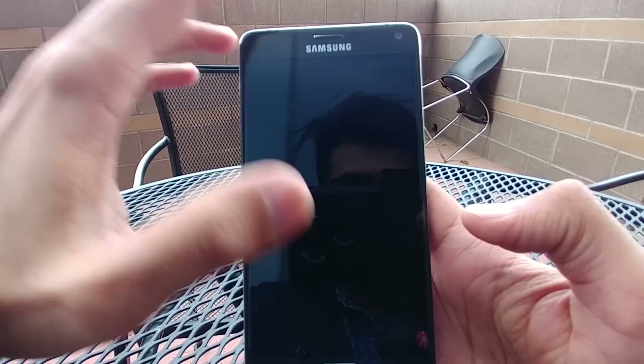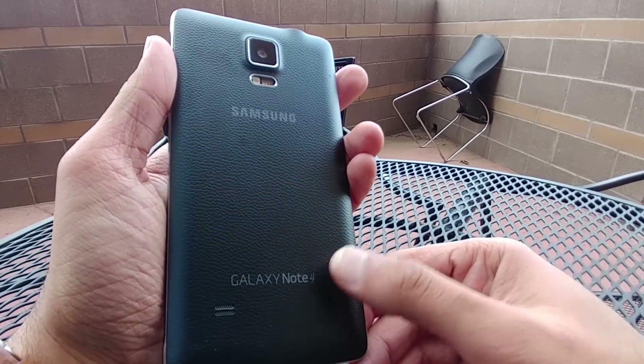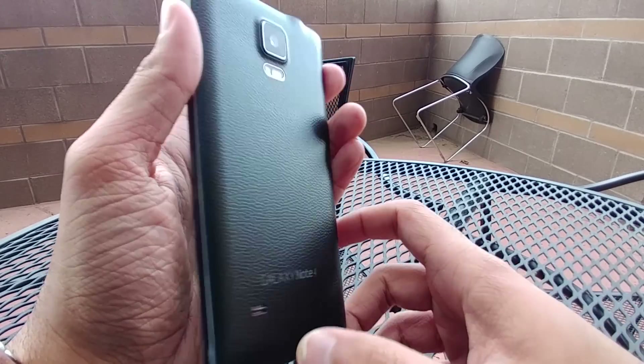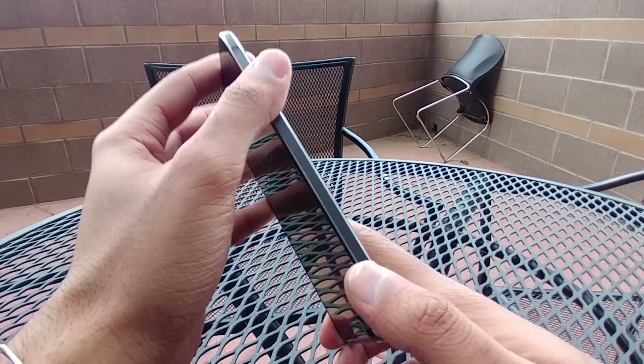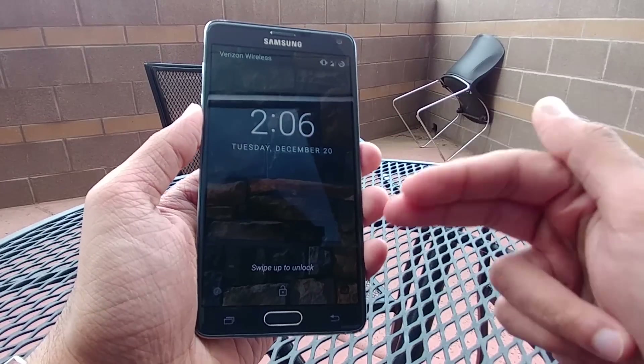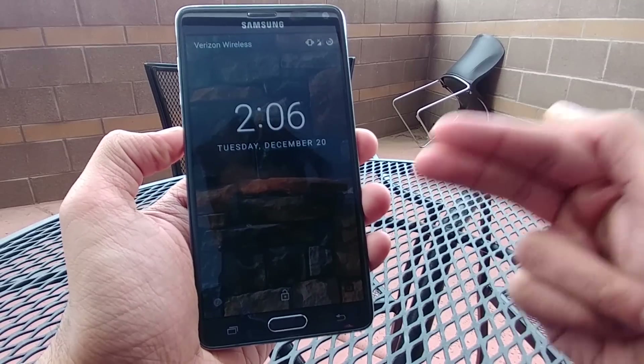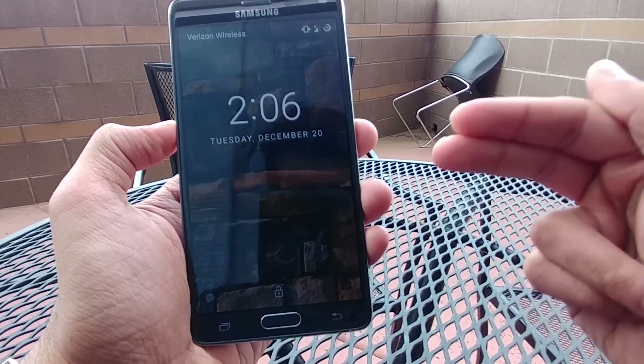Hey guys, what's up? Airf here. Today we're going to take a look at Android 7.1.1 on the Galaxy Note 4. This is not the official Samsung build — there probably won't be one — but thanks to XDA forums and the developers, we do have a CyanogenMod for the Snapdragon variants of all Galaxy Note 4s.